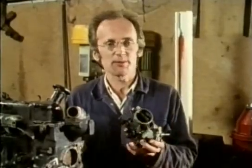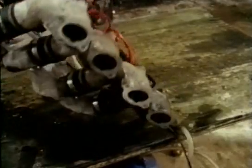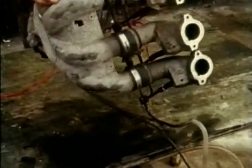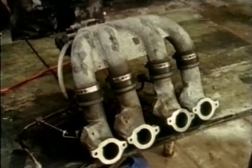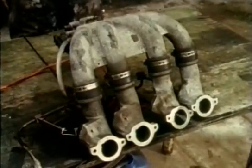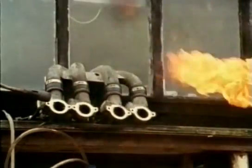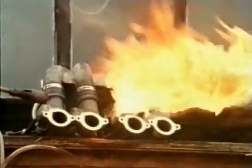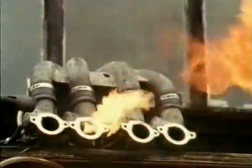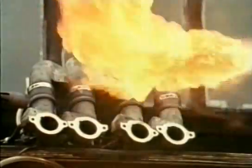Modern carburettors make all these adjustments automatically, but this is why they're so fiendishly complicated. Today, a completely different system — fuel injection — is becoming more common. It's basically very simple: there's just a row of electric valves, one for each cylinder, that squirt a bit of petrol into each inlet. The precise length of time the valve opens, controlled by a computer, varies the amount of fuel injected very accurately.